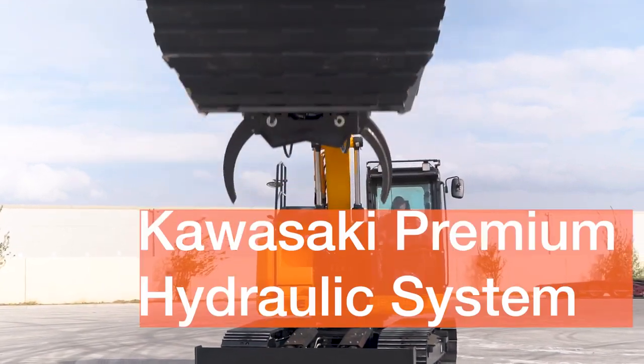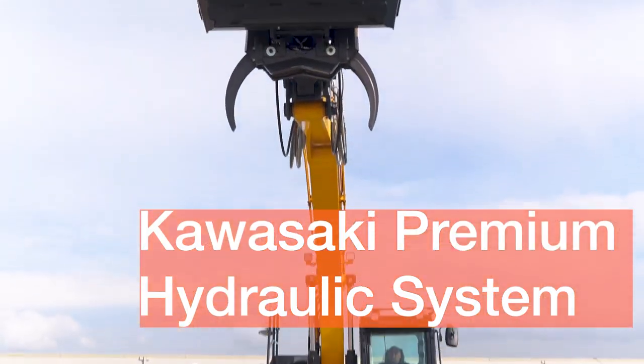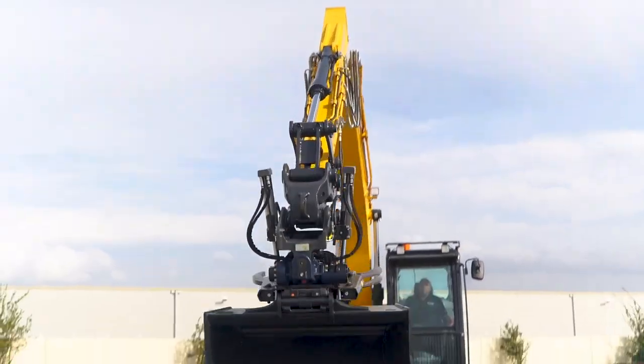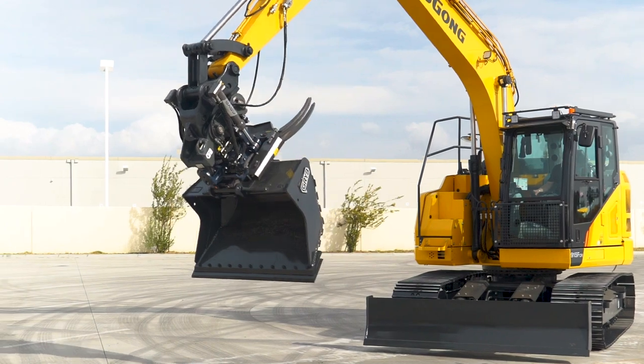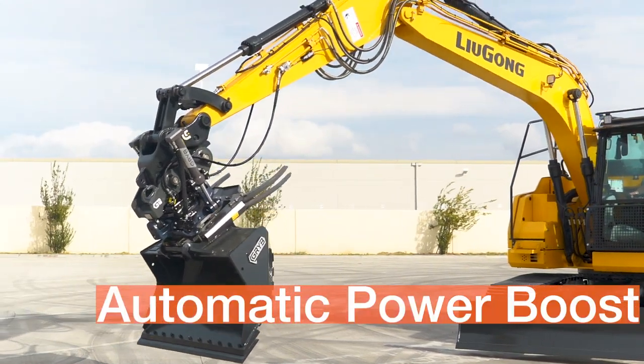The Kawasaki Premium Hydraulic System provides smooth, responsive control through the joysticks with feather-touch auxiliaries, all at your fingertips, and includes automatic power boost.